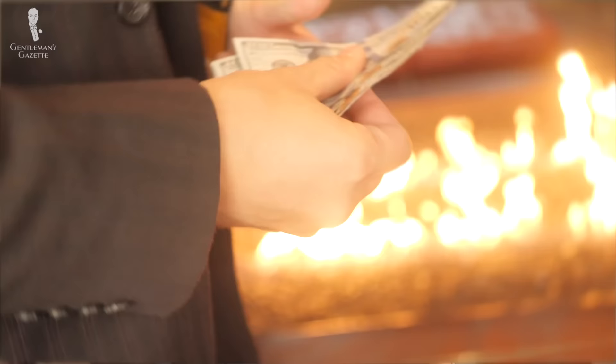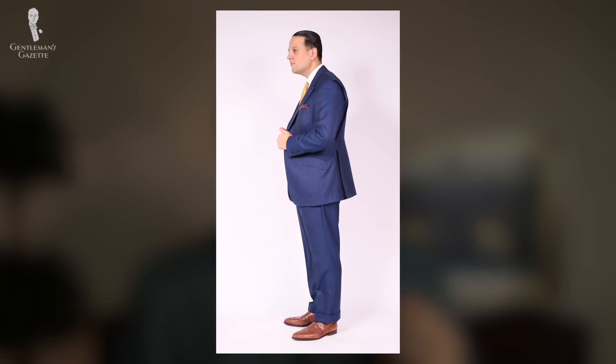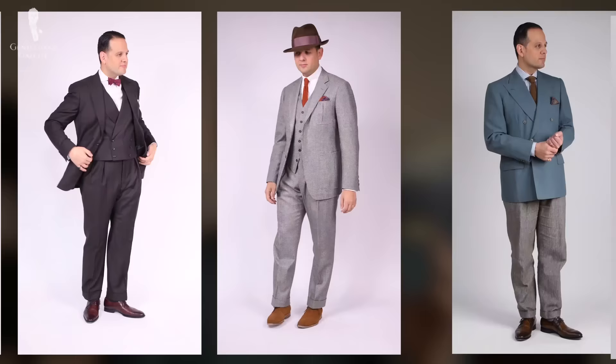Most people assume that in order to look good and dress well, you need a lot of money, but that is not necessarily true. Of course, if you're wealthy, it's much easier to put together a nice custom bespoke wardrobe. However, there is also a way to do so on a very tight budget. Honestly, you can look and feel like a million bucks.